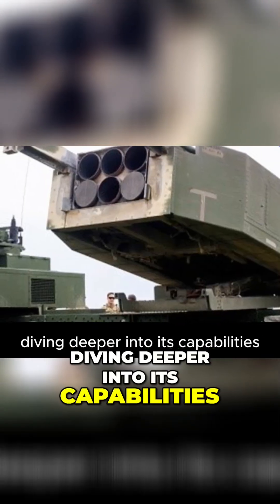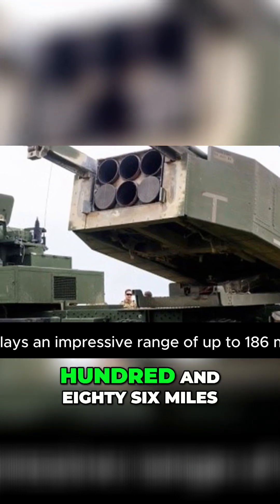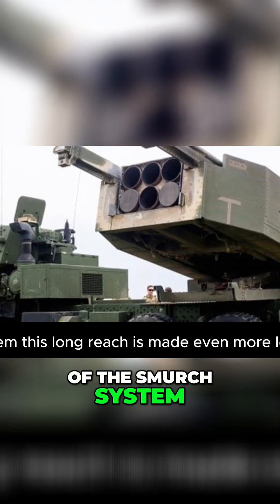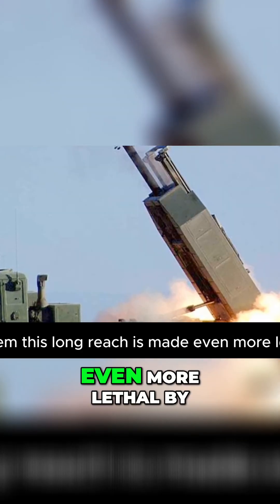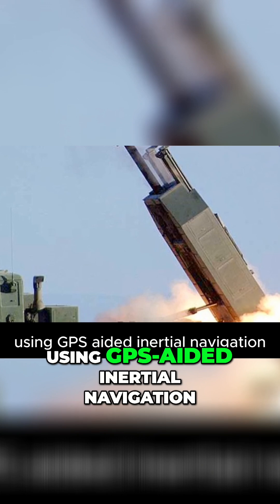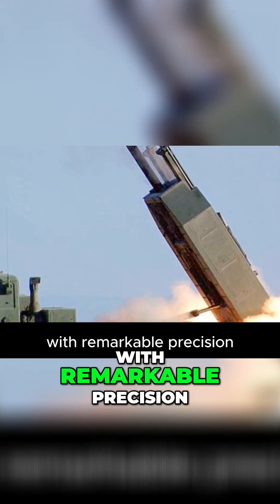Diving deeper into its capabilities, the HIMARS displays an impressive range of up to 186 miles. That's over three times the distance of the SMIRCH system. This long reach is made even more lethal by its advanced guidance system. Using GPS-aided inertial navigation, the HIMARS can pinpoint its targets with remarkable precision.